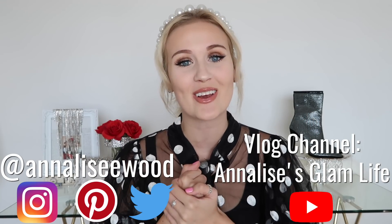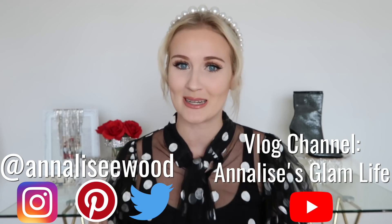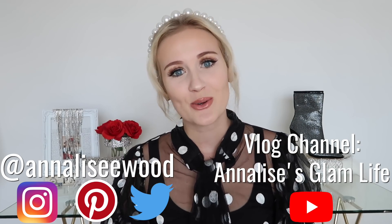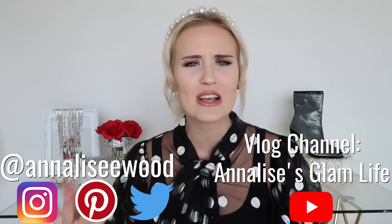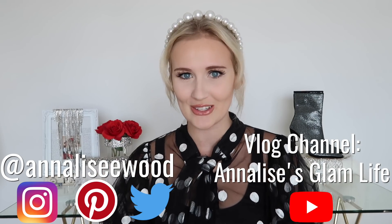Hey friends, welcome back to my channel and happy new year! This is the first video I'm doing on this channel in 2020. I hope you guys all had an amazing new year's and are now feeling nice and happy and refreshed and ready to take on the new year.